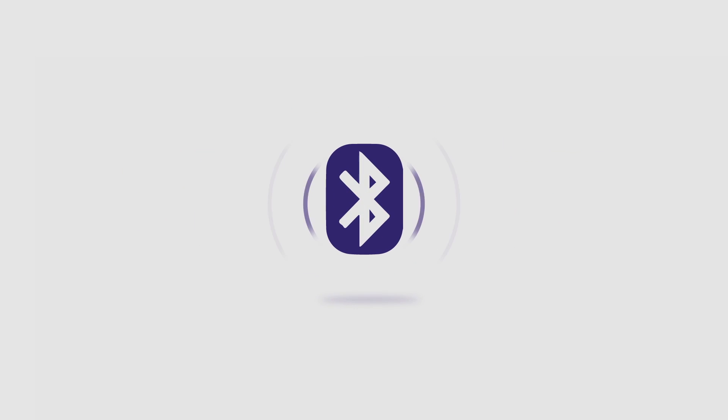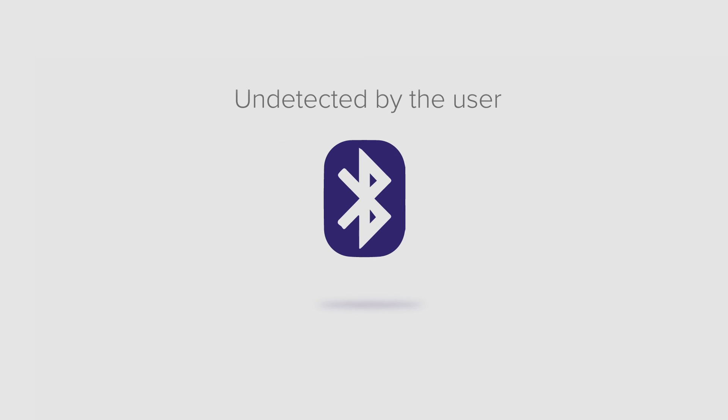If Bluetooth is turned on, a hacker can connect to the device, take control, and spread malware, all completely undetected by the user.